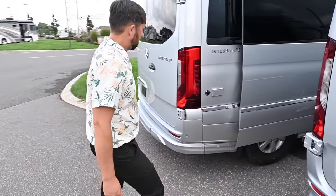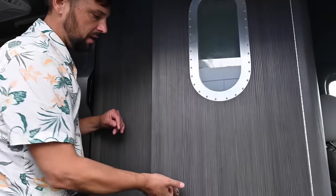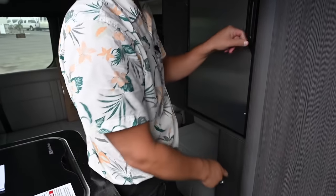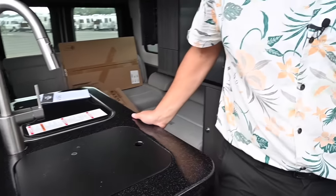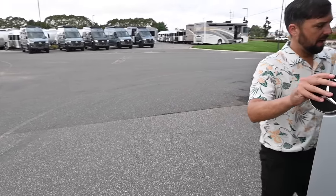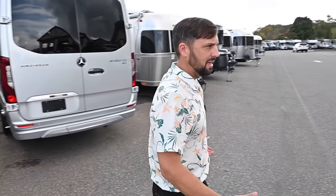This is an Airstream Interstate 19 — a two-wheel-drive model with propane. 200 amp-hours of lithium. Driver-passenger swivel chairs, all the best-in-class Mercedes-Benz features, everything touchscreen controlled. Wet bath with toilet, shower, and vanity. Smaller fridge on this model, slide-out pantry, and the whole back area folds into a similar bed as the Grand Lounge — just doesn't extend as long. Microwave, air conditioning, cooktop. Storage underneath the bed in the back. Tows up to 5,000 pounds. This is on a Mercedes Sprinter 2500 series chassis — only 19 and a half feet long.